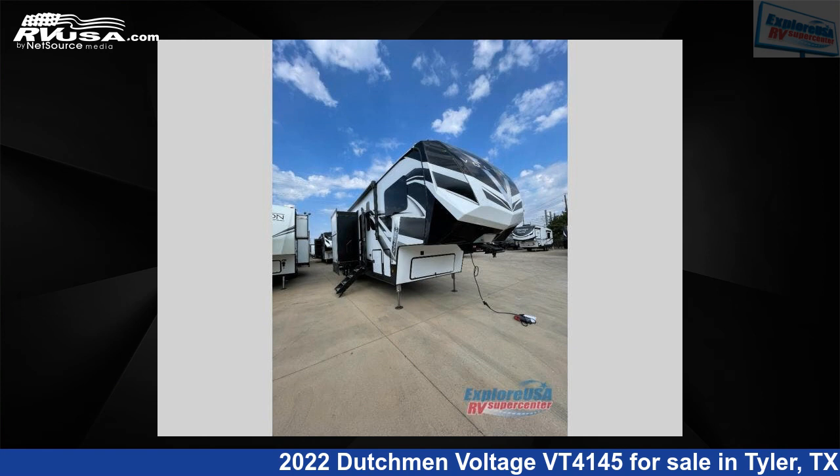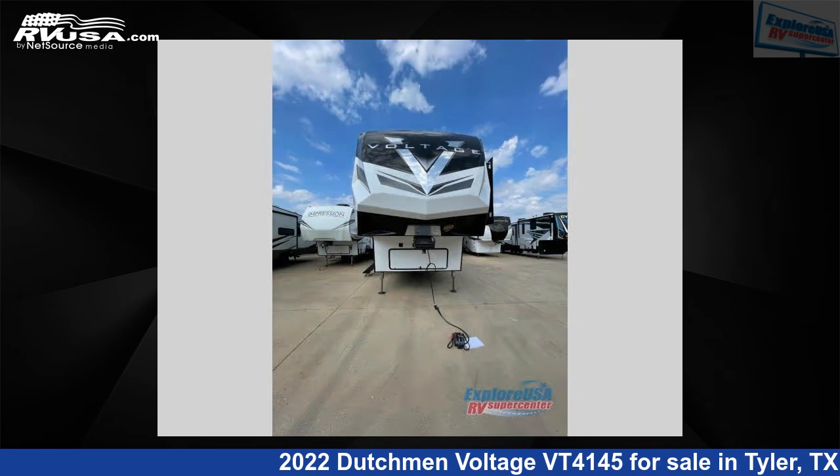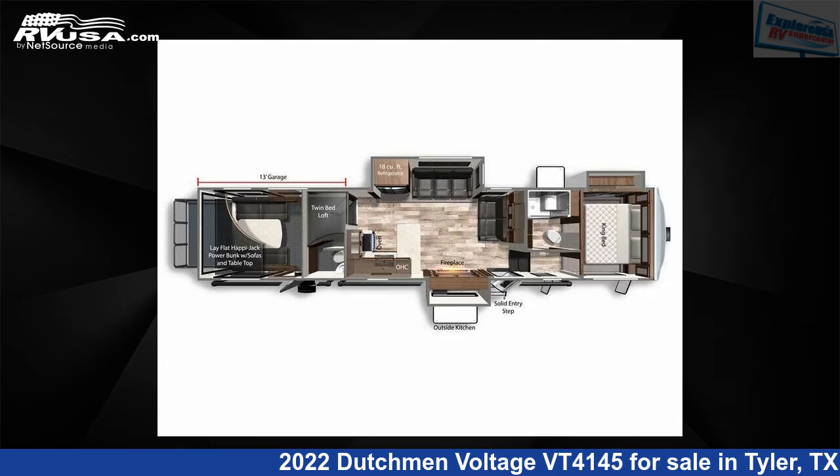This 2022 Dutchman Voltage VT4145 is a toy hauler RV. It is located in Tyler, Texas, 75706 and is offered for sale by Explore USA RV Supercenter, Tyler, TX.